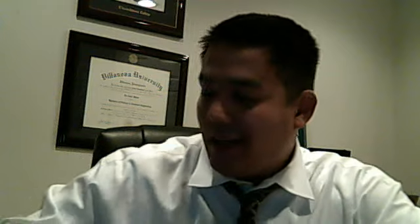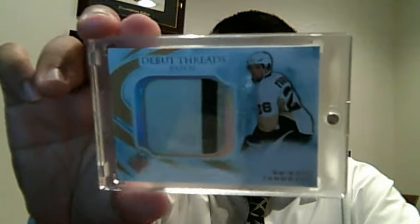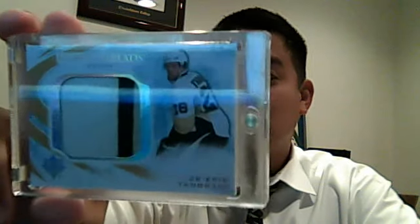Onward to Ultimate Hockey. First box, I got this guy — Eric Tangere, about the best player. I don't even know his name exactly, but it's a really nice jumbo patch — three-color patch numbered to 25.